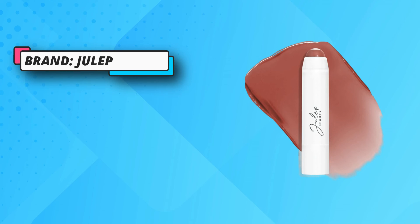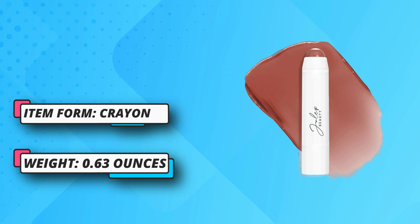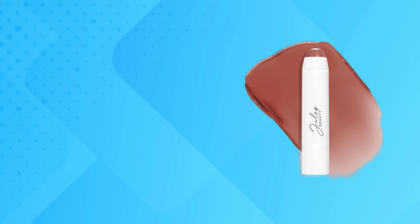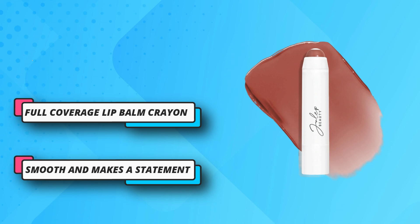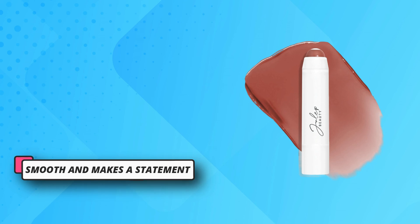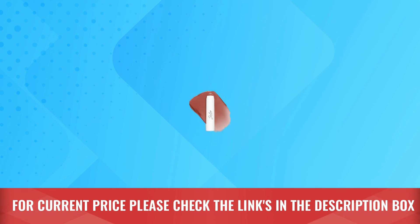The sunflower butter is high in antioxidants and omega-6 fatty acids, locking in moisture for hours. Meanwhile, the vitamin E core protects against dehydration and free radical damage. Both keep your lips extra soft, while the fine pigments ensure color goes on smooth and makes a statement. For current price please check the links in the description box.